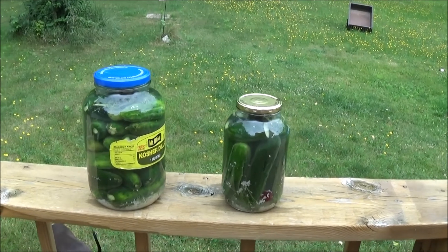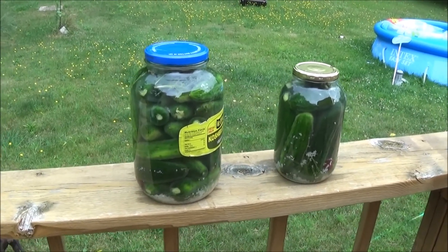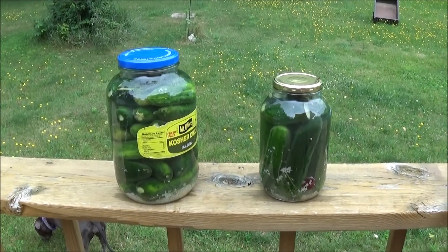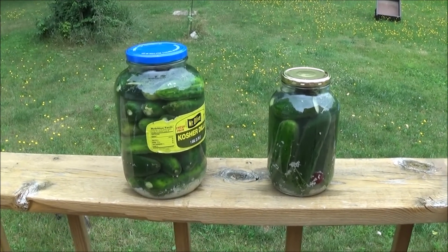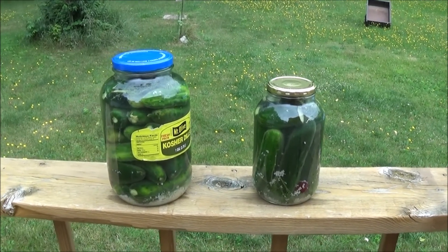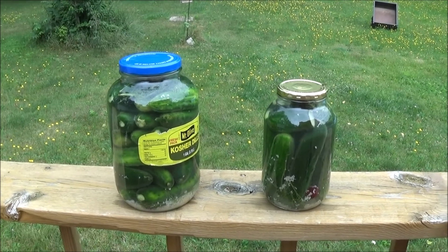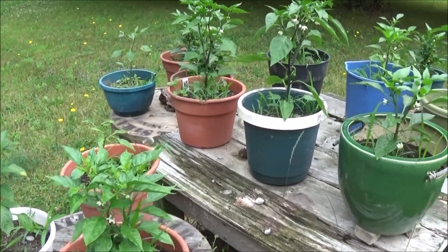Here's a gallon and a half of pickles that I just processed today, setting these out here for three days making sun pickles. I put two gallons and two quarts in the refrigerator already, so almost four gallons of pickles that I've got going on right now.